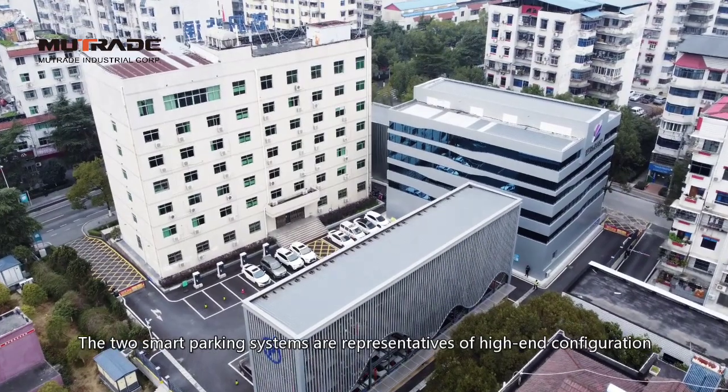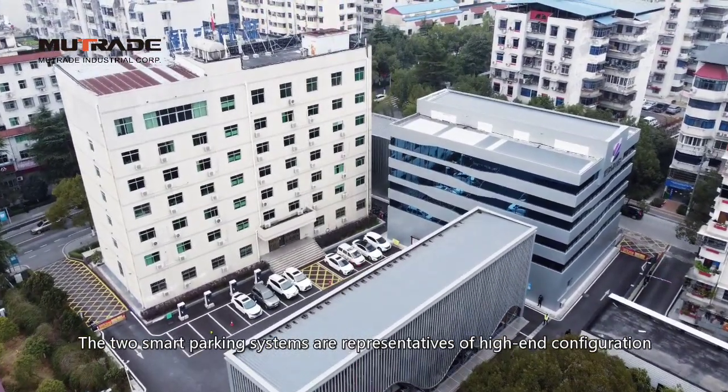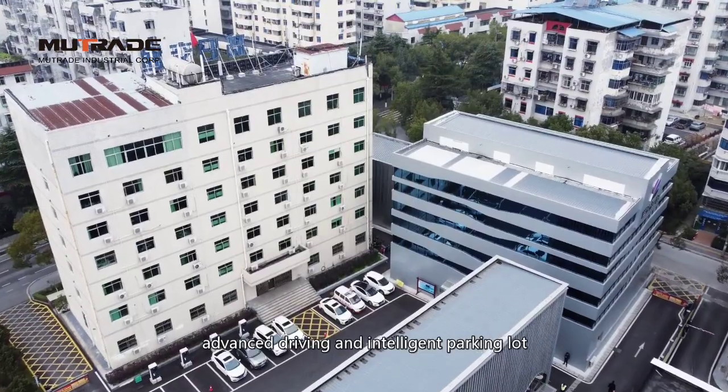The two Smart Parking Systems are representatives of high-end configuration, advanced driving, and intelligent parking.